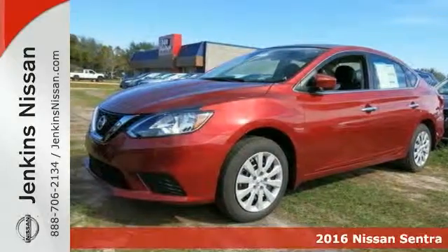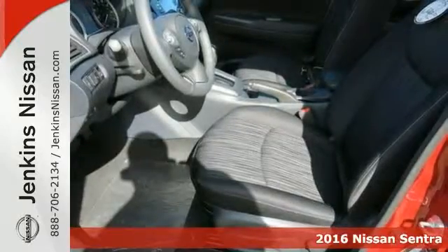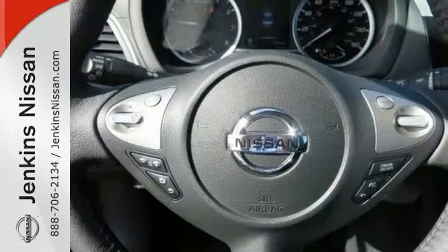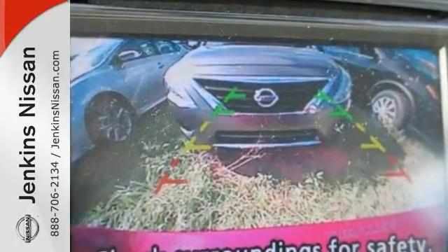Economy and reliability go hand-in-hand with this fantastic 2016 Nissan Sentra SR. You'll get very nice features like a fuel-savvy four-cylinder engine, and you'll also get CVT automatic transmission, CD player, and it has heated side mirrors.